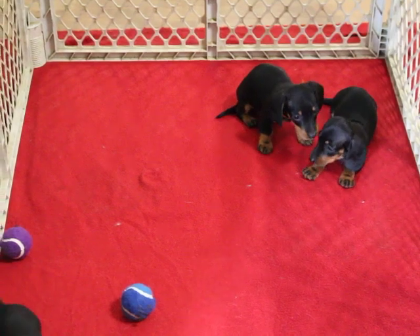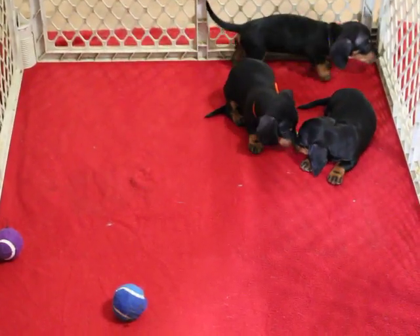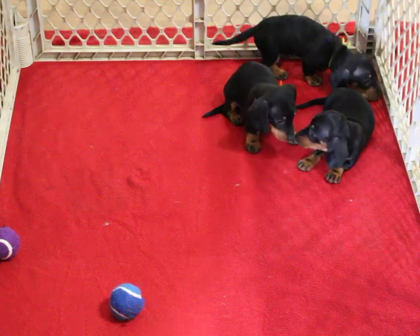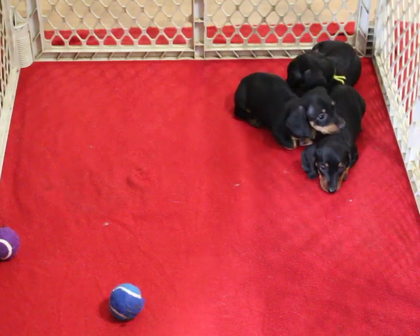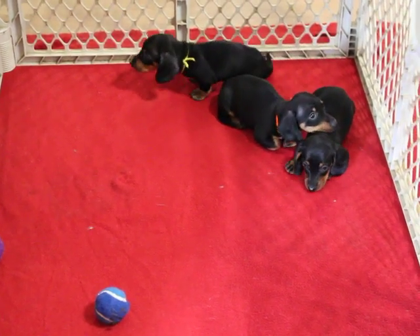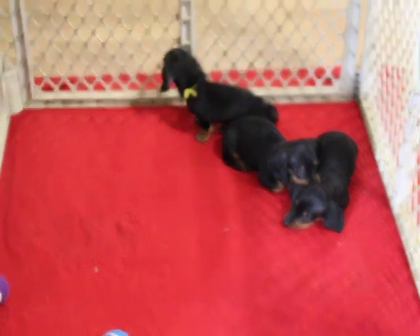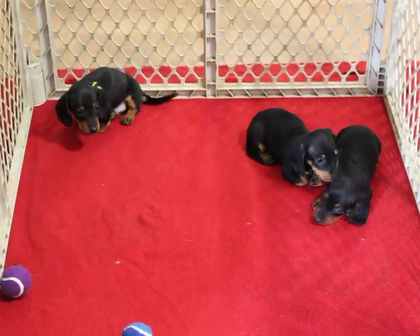If you're interested, just give me a call. They are doing absolutely wonderful. The two boys are averaging two and a half pounds, so they'll be more than ready to leave at eight weeks. And the girl is not that far behind them either. Just give me a call and we will get a deposit down and make arrangements to get them shipped out.